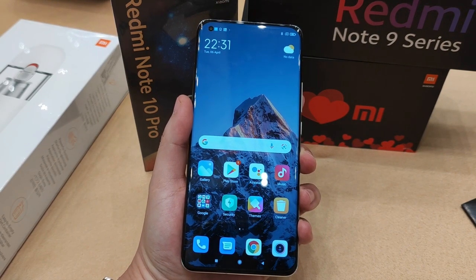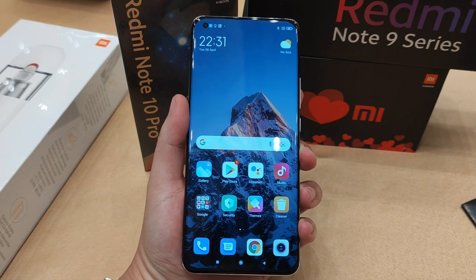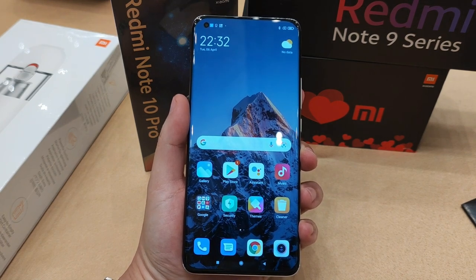Hey guys, this is Mark Yo here again and welcome back to my channel. With me here I have the highly anticipated Xiaomi Mi 11 Ultra.